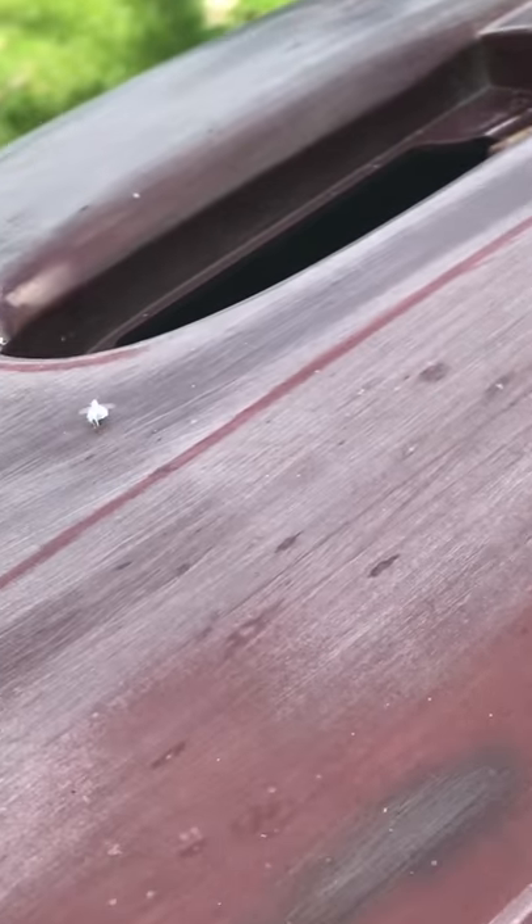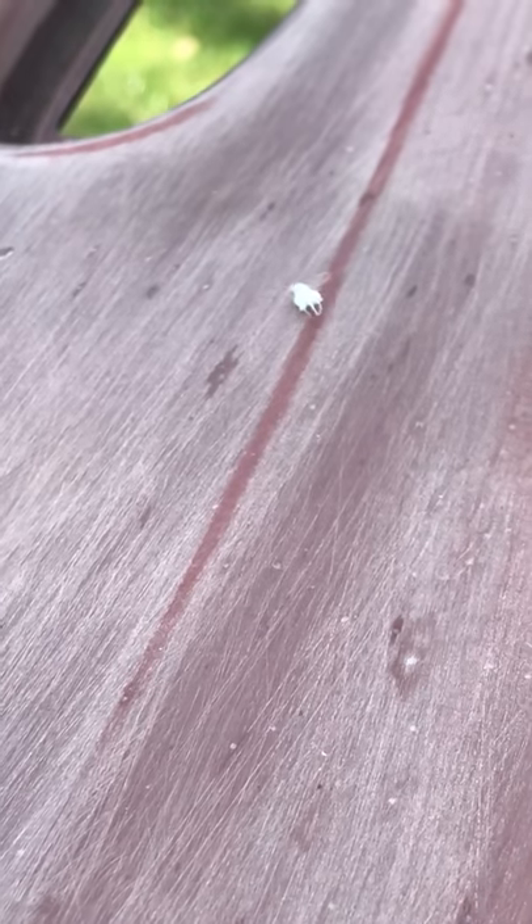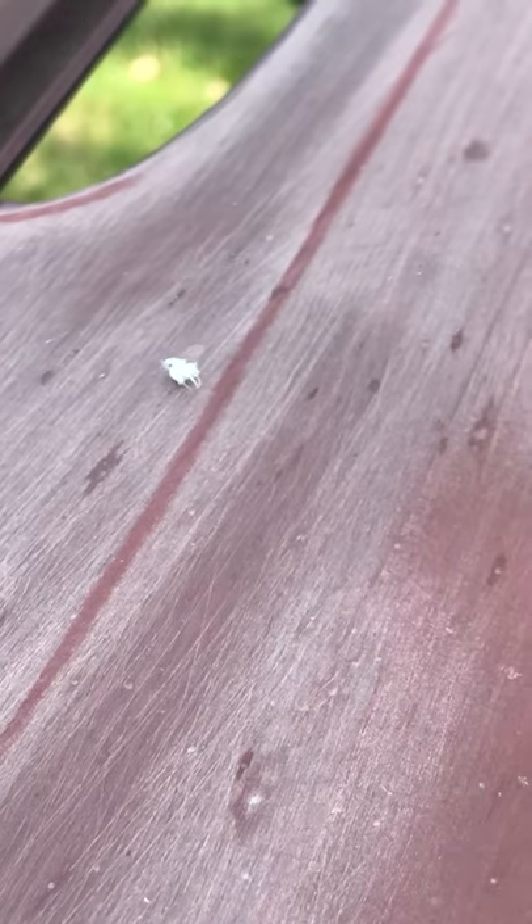Where'd it go? There it is. Don't fly away — I can see your wings are out. There it is. That is just one of the cutest things I've ever seen. It's so fuzzy.